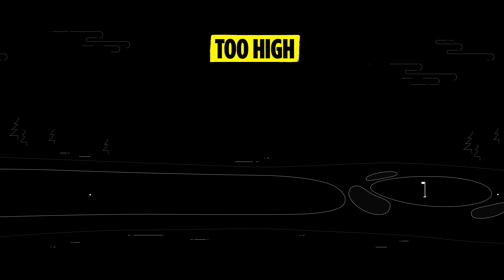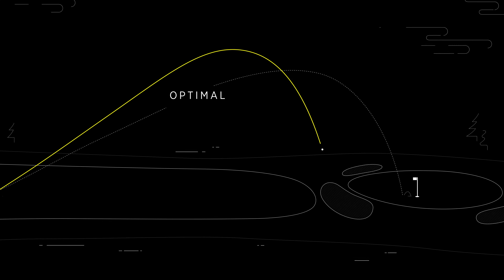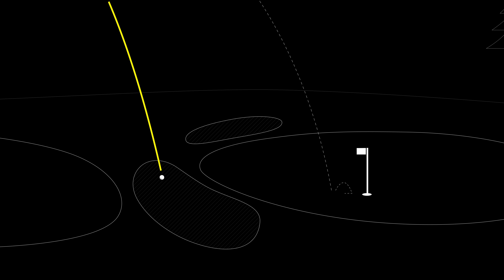If a shot flies too high, it's going to impact the shot result in that it may not carry as far, so they may end up coming up a few yards short of their intended target, which could mean the difference of landing on the green and having a birdie putt or being in that front bunker.